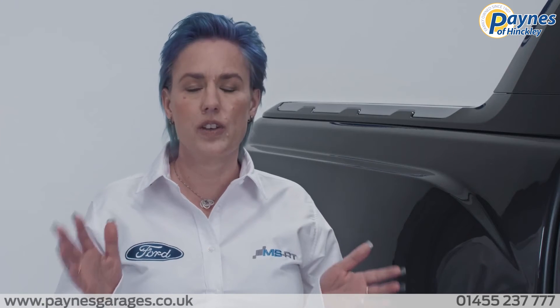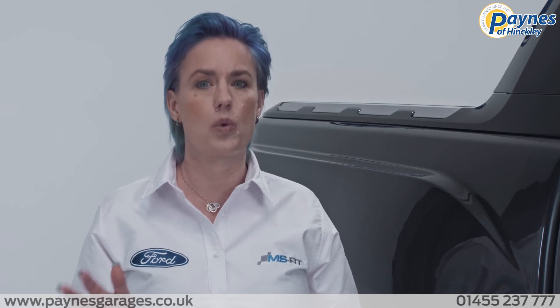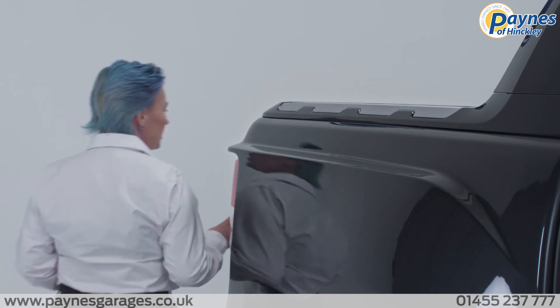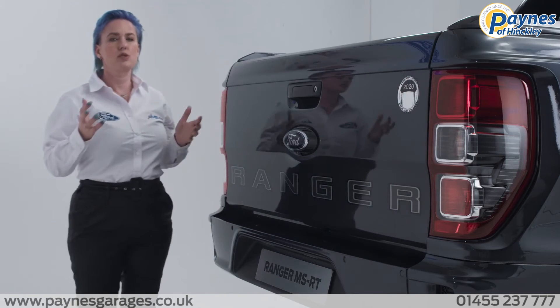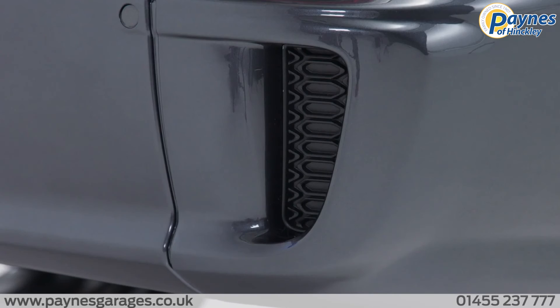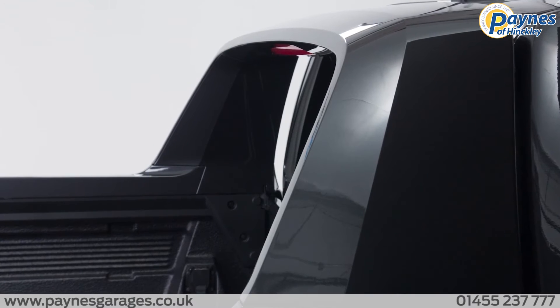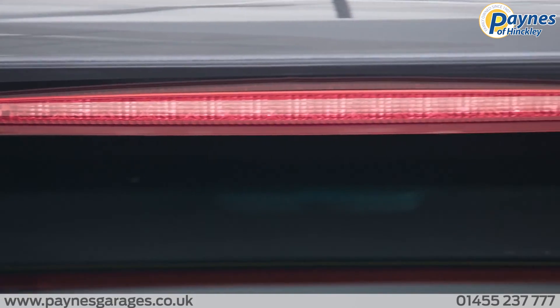Now this is a commercial vehicle and as mentioned earlier, it comes with an impressive payload of over one tonne. If we come to the back of the vehicle, the first thing you'll notice is the rugged rear bumper and diffuser. Ford Ranger MSRT comes with a body-coloured sports bar, high-mounted stop lamp and a cargo light.